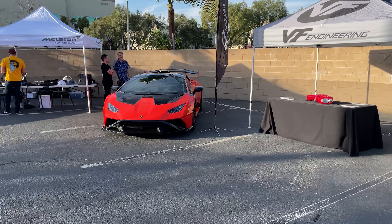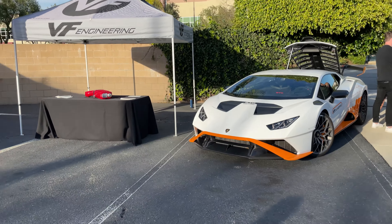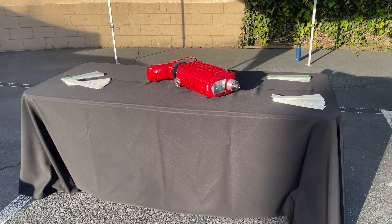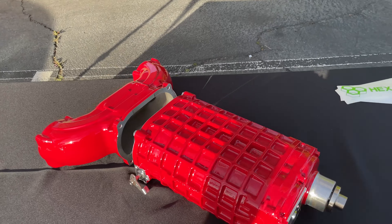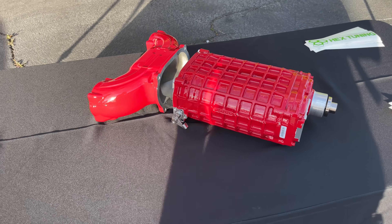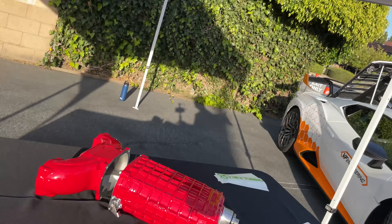VF Engineering is an official sponsor of the event. They make superchargers for things like the Audi R8 and the Lamborghini Huracan. This is what they put on to produce about 700 to 800 horsepower. It's pretty bonkers. So if you have a Huracan and you're not satisfied with the stock power, definitely check out VF Engineering — they get the job done.